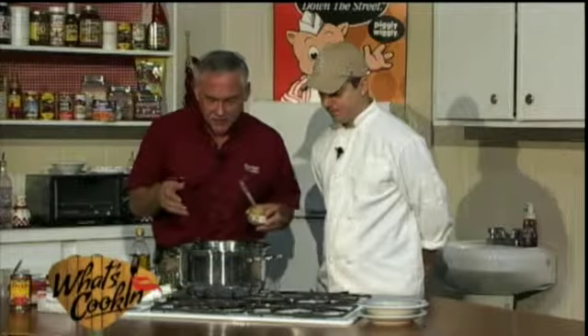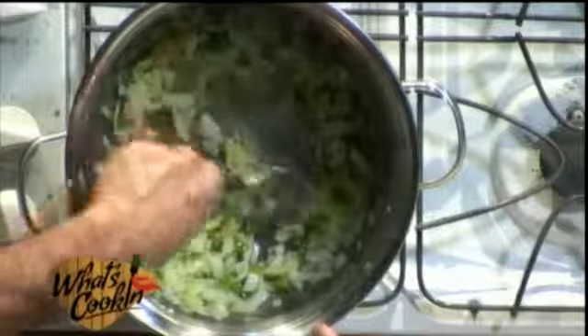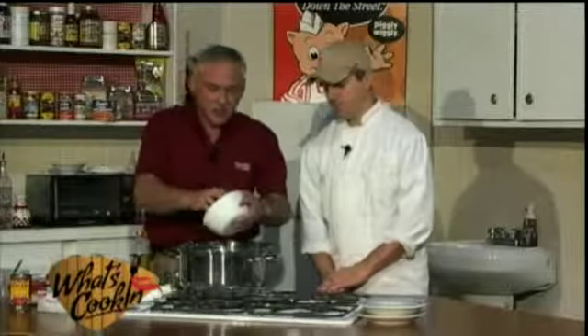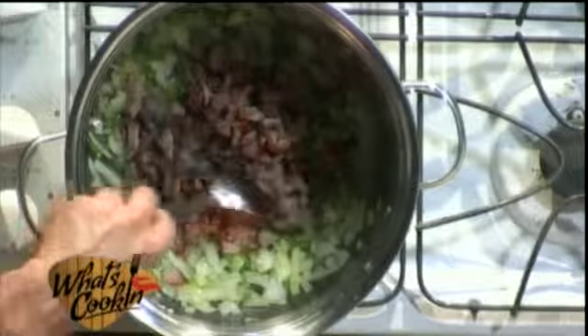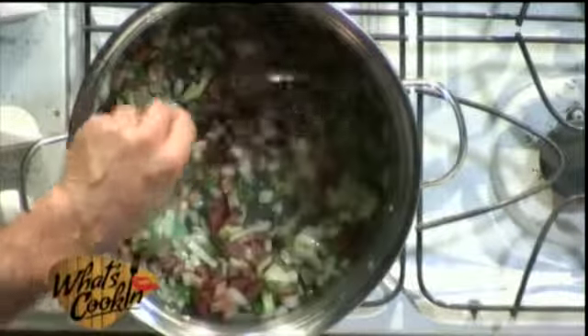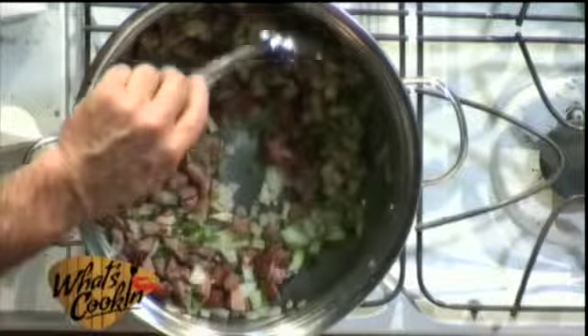We've got our large onion in there, a medium bell pepper, and we're going to put a tablespoon of garlic according to her recipe. At the same time she cooks her onions, she also cooks her tasso — we've got two cups. At this point she's probably just trying to sweat out the smoke flavor of the tasso itself, which is a good idea. It's already smelling good.